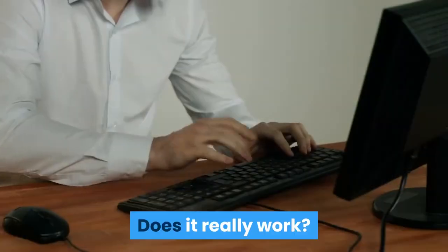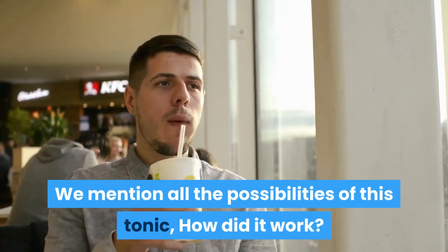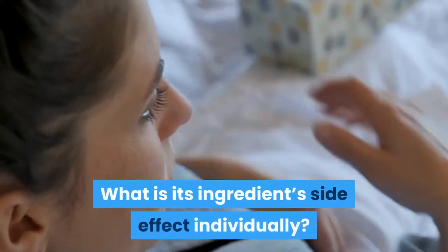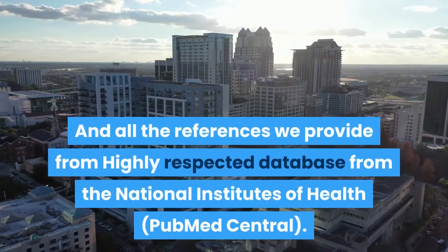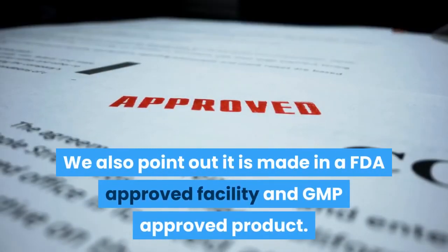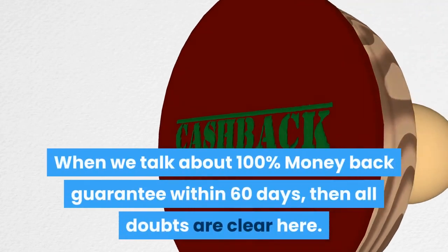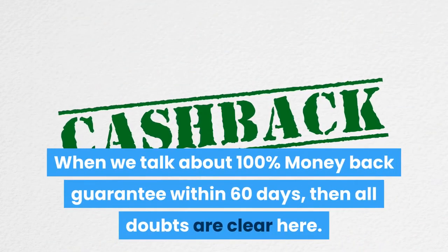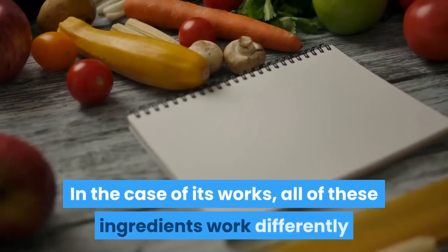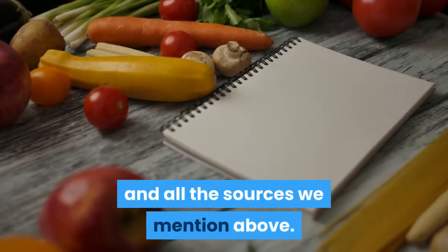Is Striction D a scam? Does it really work? We mention all the possibilities of this supplement, how it works, and the side effects of each ingredient individually. All references are provided from the highly respected PubMed Central database from the National Institutes of Health. We also point out it is made in an FDA-approved facility and is a GMP-approved product. So there is very little chance that it can be a scam. When we talk about a 100% money-back guarantee within 60 days, then all doubts are cleared. All of these ingredients work differently and researchers find good health benefits, as mentioned in the sources above.